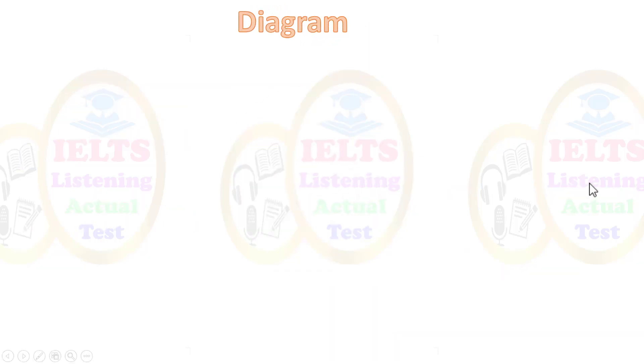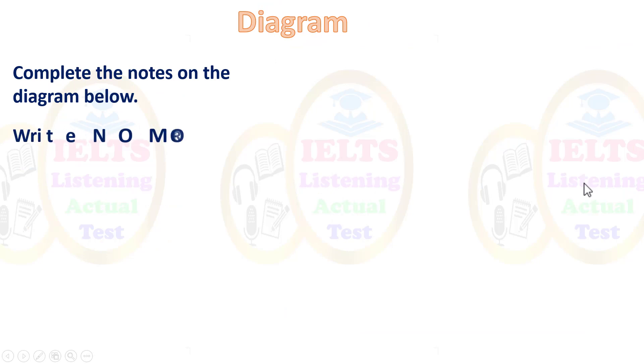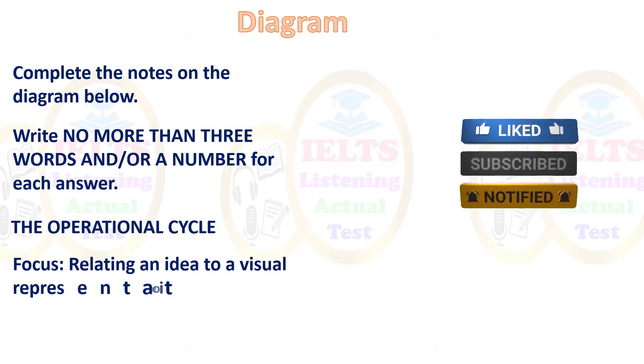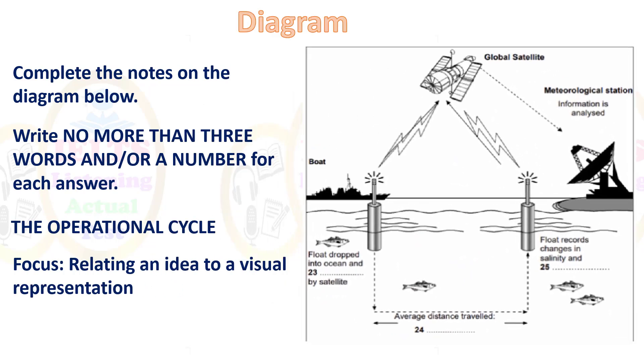Now let's look at diagram completion — complete the notes on the diagram below, writing no more than three words and/or a number for each question. The focus is on relating an idea to a visual representation. For example, 'Average distance travel' — you're looking for a number here. Take a few seconds to understand what is happening in the diagram: there's a boat, something coming toward it, and satellites.